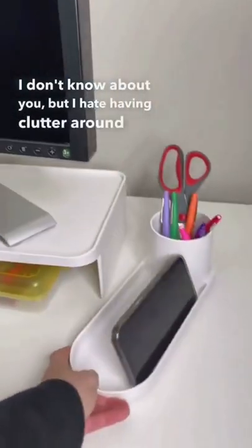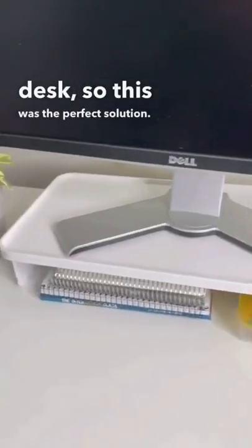I don't know about you, but I hate having clutter around my desk, so this was the perfect solution. I now have ample space to work.